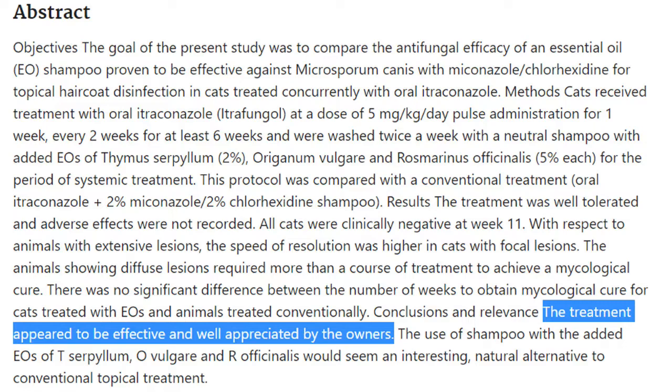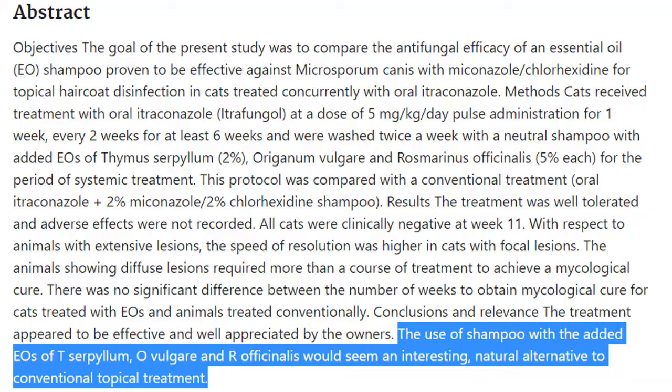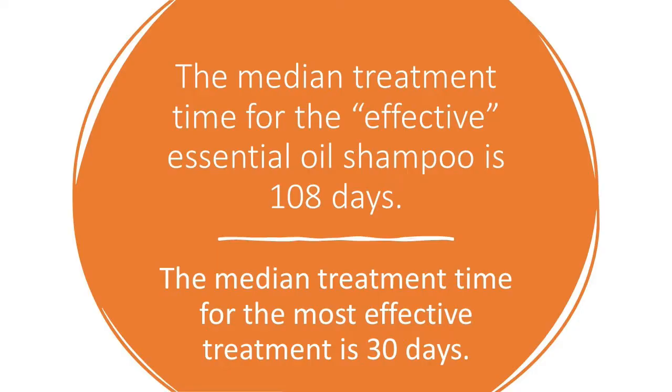The study goes on to state the treatment appeared effective and well-appreciated by owners — probably because they didn't realize they had to bathe their cat two more weeks. The study called it 'an interesting natural alternative to conventional topical treatment.' More importantly, the median cure time of 90 to 108 days for both shampoos is two to three months longer than the most effective treatment studied. So what is this magical treatment for feline ringworm?